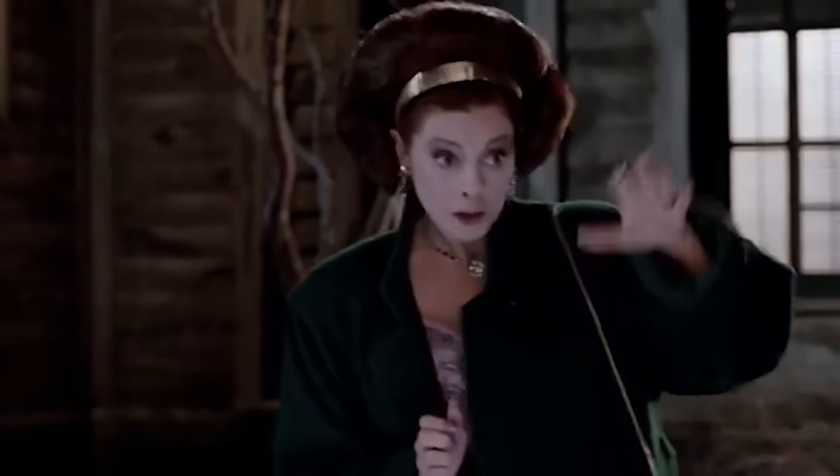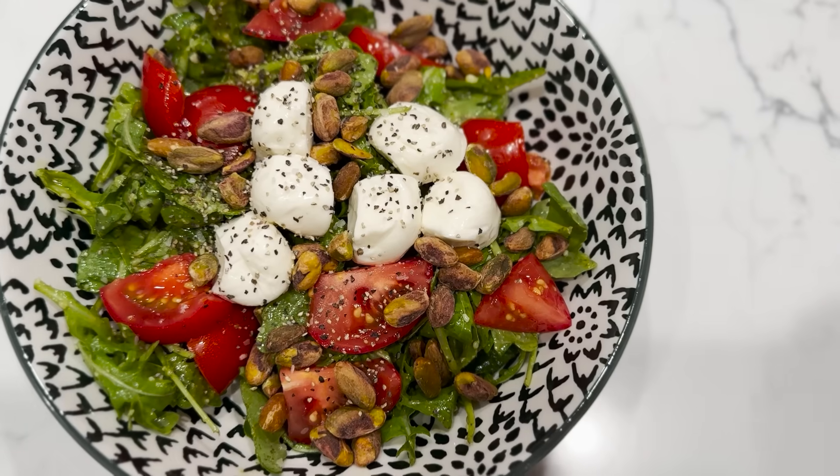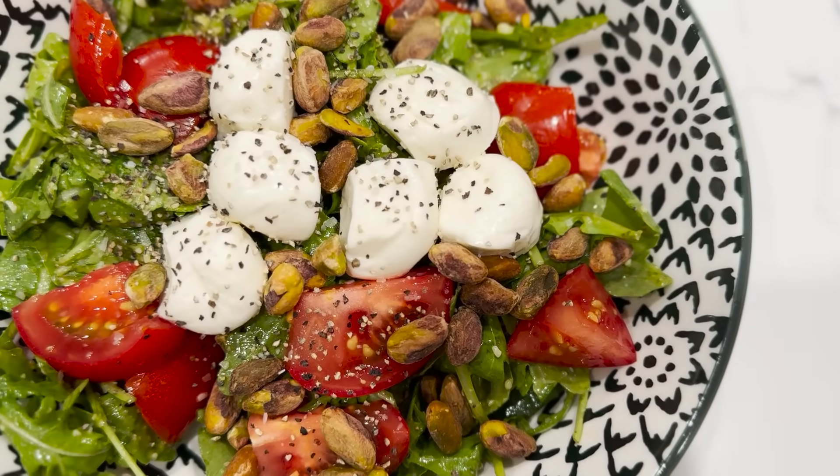Hot take: the Sam's Club bakery is better than the Costco bakery on pretty much everything except the croissants. Once I stumbled in here and I found apple fritters — they were the best things I'd ever had, but I haven't found them since. If you're in the know, when do they make the apple fritters? I've been looking for burrata cheese everywhere — Costco, Fred Meyer, Walmart. Sam's Club is the first place I found it. I'm picking this up and making my burrata cheese arugula pesto salad again.